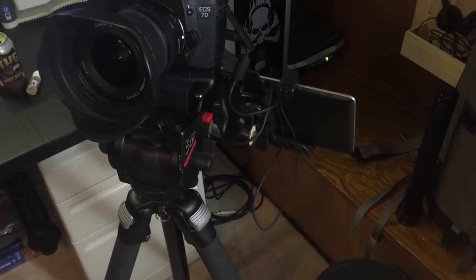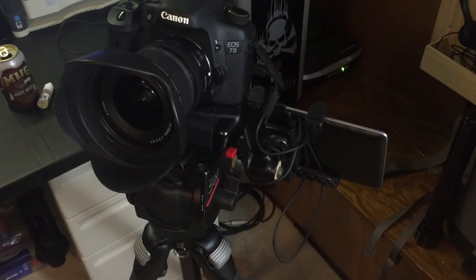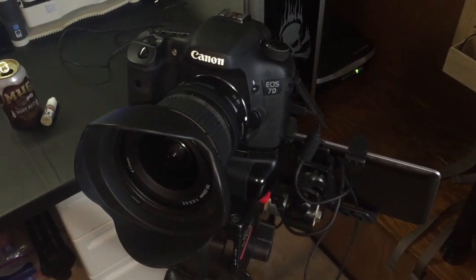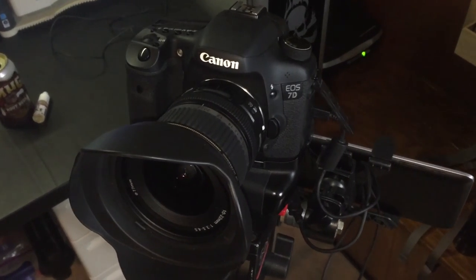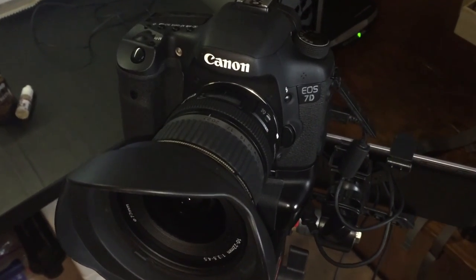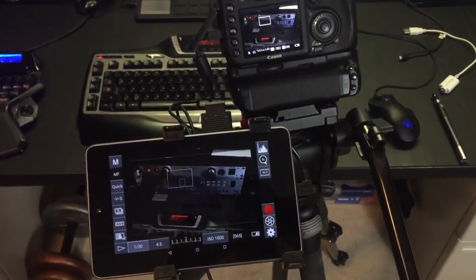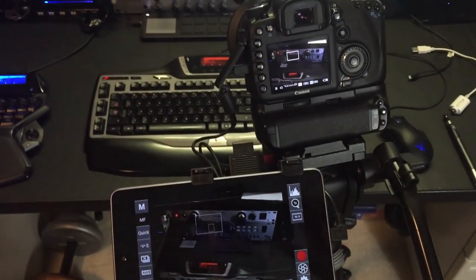This is the camera I was using to record this video — it is a Canon EOS 7D. I've got a 10 to 22 millimeter lens on it right now, it's an f/3.5 to f/4.5. The tablet there is a Nexus 7 running DSLR Controller, which allows me to control the camera and monitor it while recording.